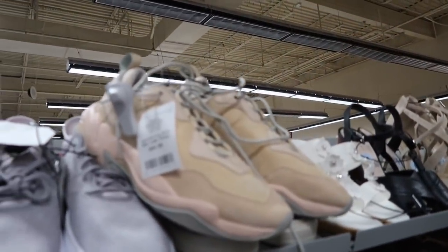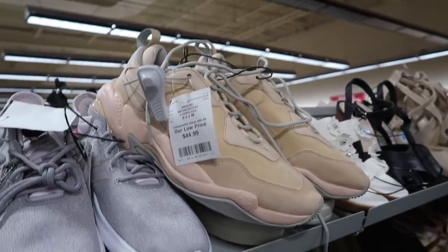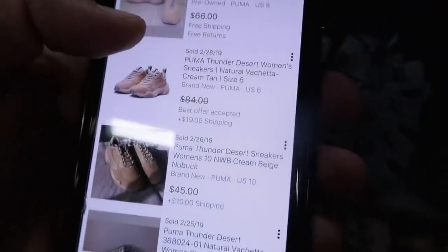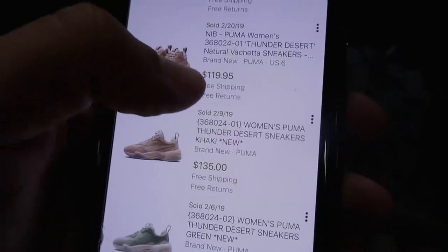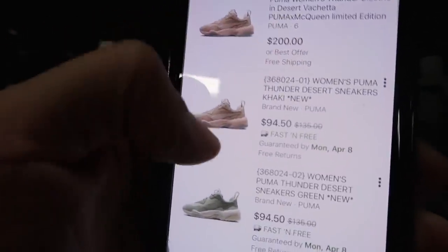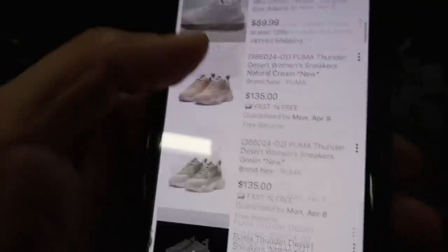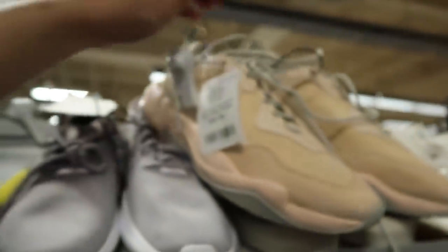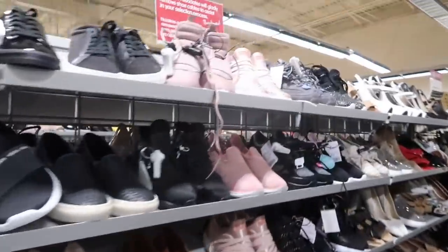Now I'm in the women's section — it's pretty dark. Found the Puma Thunder in a desert/khaki colorway. Checking completed listings for women's: $84 plus $20 shipping, $90, $120, $135. A green one pre-owned at $46. People listing right now are going kind of high — $200, $94, around the $100–$135 range seems right. They retail for $120, and here they're $44.99 in women's size 9 and a half.